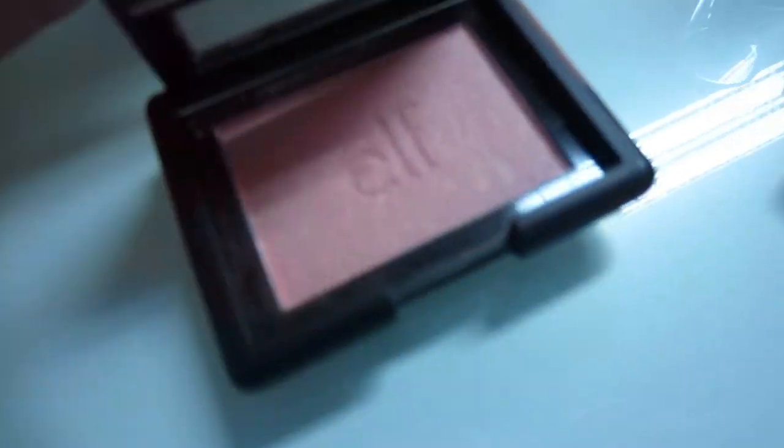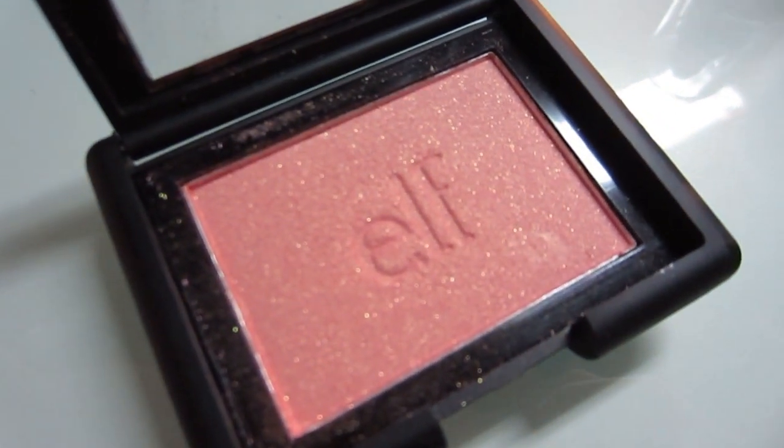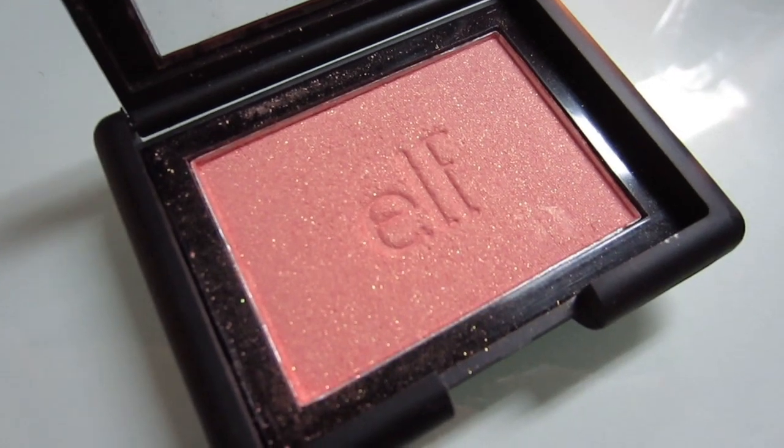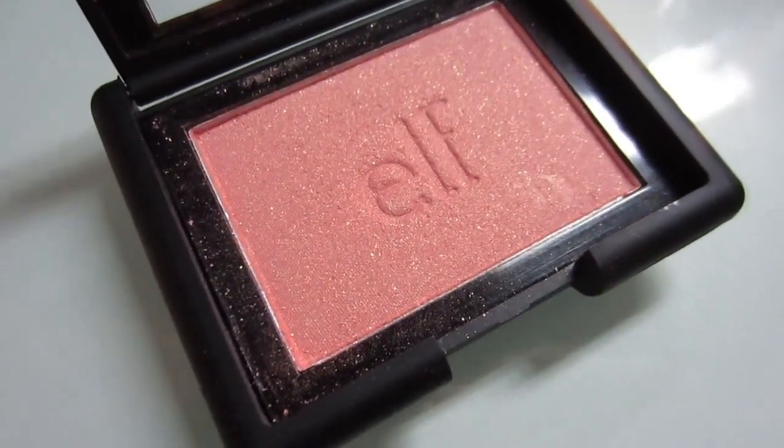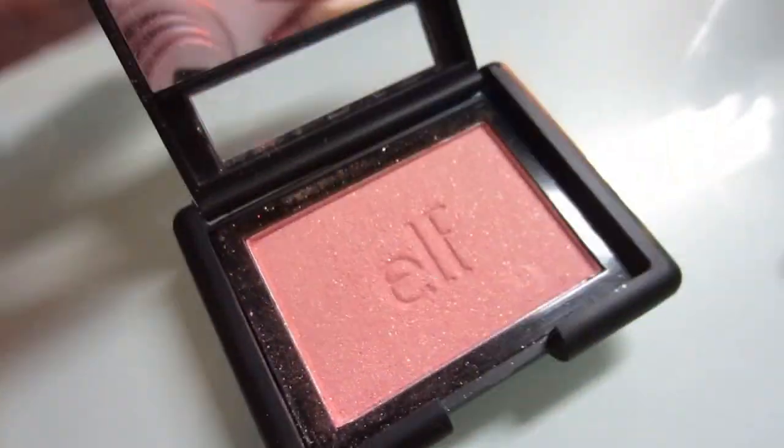This is what twinkle pink looks like. It's so pretty. It has shimmers in it. It actually reminds me of Orgasm by NARS, but it's much lighter than NARS Orgasm. And I actually did buy another shade which is more matte — it's called Peachy Keen.